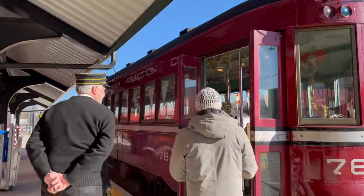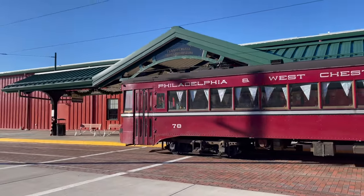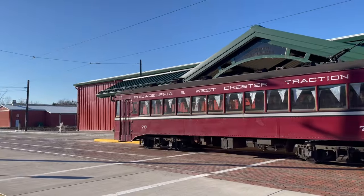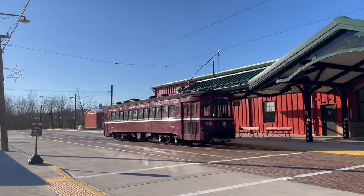So how old is this trolley here? 1932. And when this trolley was in operation, where was it going? It ran on the Philadelphia and Westchester Traction Company, which is in the eastern part of the state. And where are you taking us? We're going to take you down to our West Campus where we have our maintenance and restoration shop.